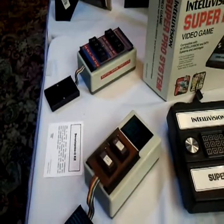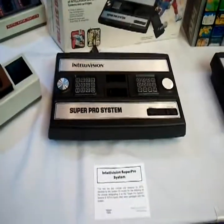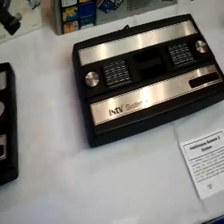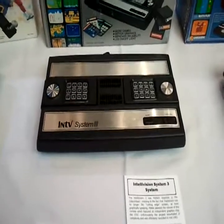An Intellivision development kit. It's quite a good showing of Intellivision stuff this year. Super Pro System — Super Pro System, System 3 release. Of course they're all basically the same thing with minor revisions.